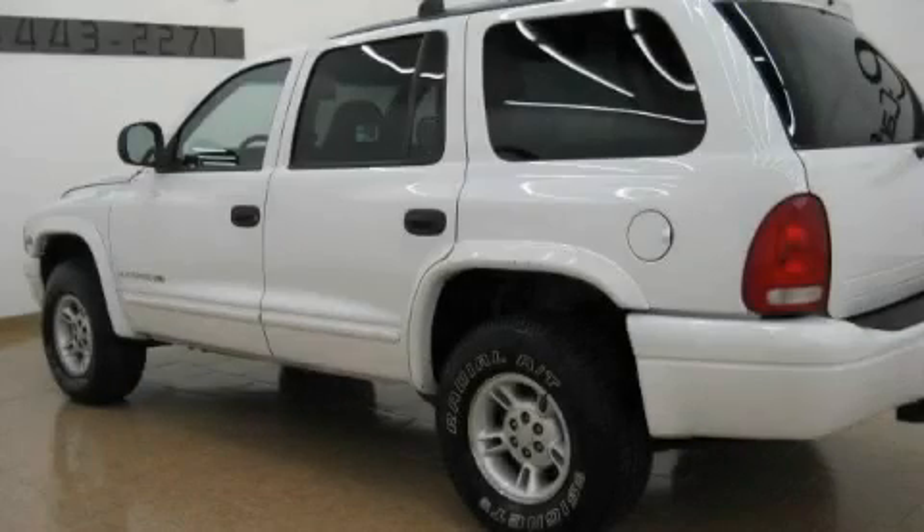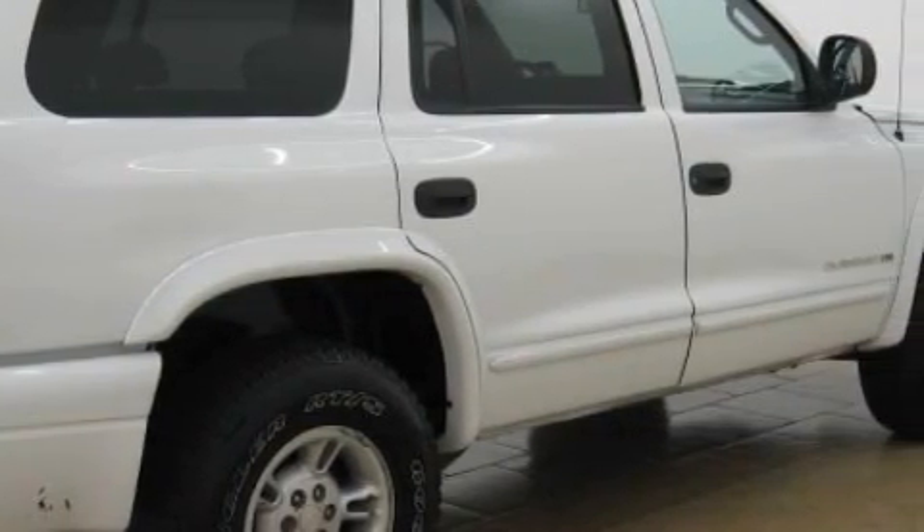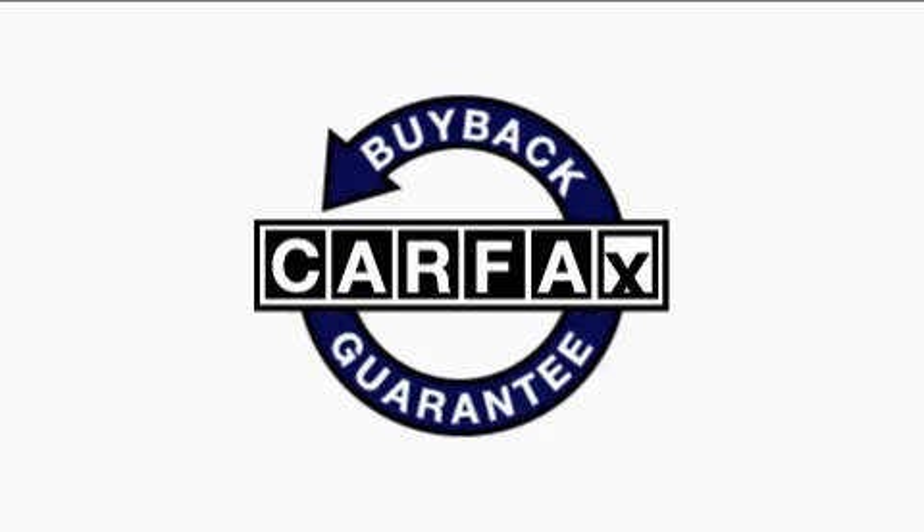The steady 8-cylinder engine connected to a smooth shifting automatic transmission will quickly show that this is a great vehicle. Not to mention that this Dodge qualifies for the Carfax buyback guarantee.